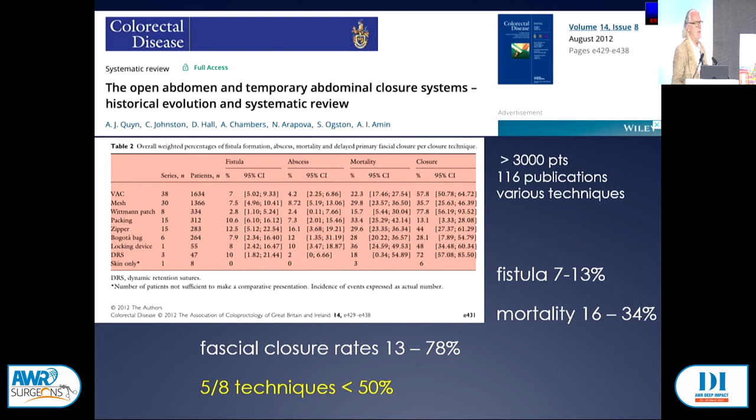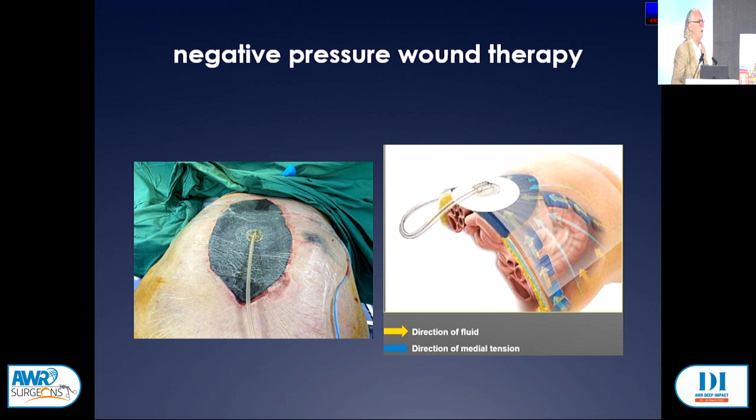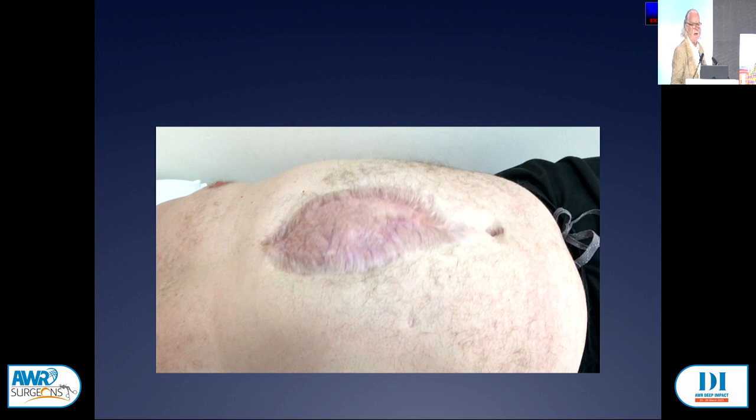We do know that if you can close the abdomen, when you compare it to someone who's had an open abdomen treated extensively on the hope of getting a planned ventral hernia, they have more complications, higher mortality, and a longer length of stay. Even using more sophisticated negative pressure wound therapies, at best we get a moderate outcome — and not infrequently it's much worse.